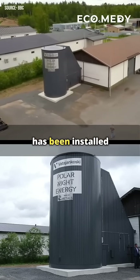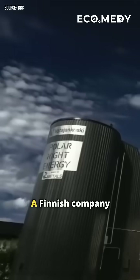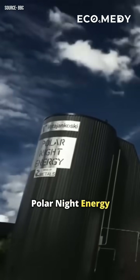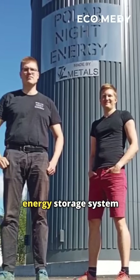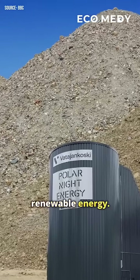World's first sand battery has been installed in Finland, and it may be a game-changer. A Finnish company, Polar Night Energy, has developed this thermal energy storage system using sand to store excess renewable energy.